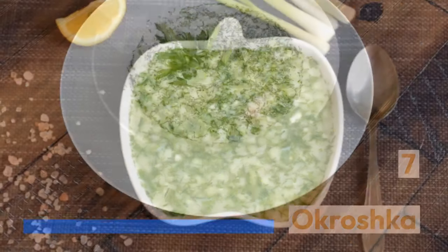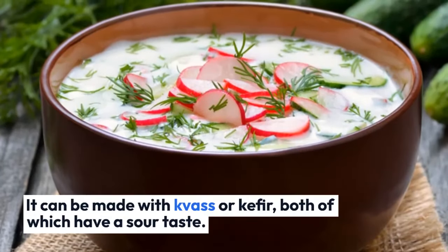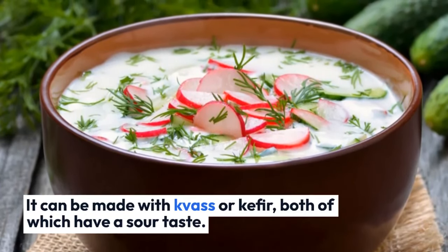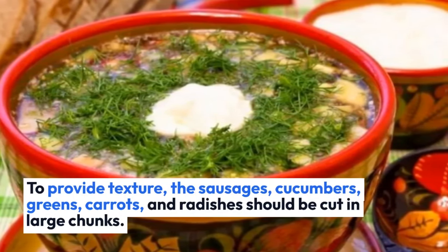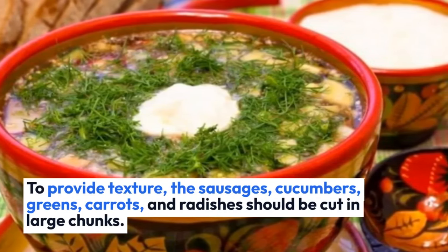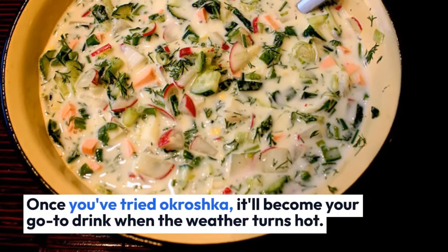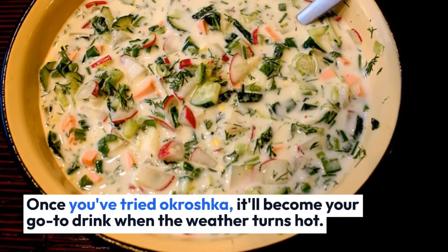Okroshka is a light summer soup. It can be made with kvass or kefir, both of which have a sour taste. To provide texture, the sausages, cucumbers, greens, carrots, and radishes should be cut in large chunks. Once you've tried Okroshka, it'll become your go-to dish when the weather turns hot.